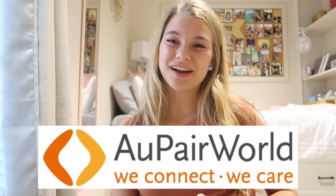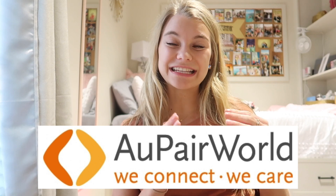This video is sponsored by aupairworld.com. Au Pair World is actually the agency that allowed me to meet my host family, so I am forever grateful to them because without the Au Pair World website I would not have been an au pair.